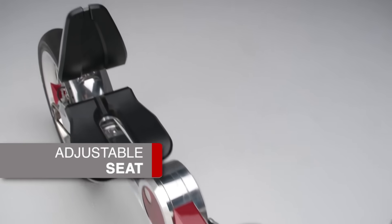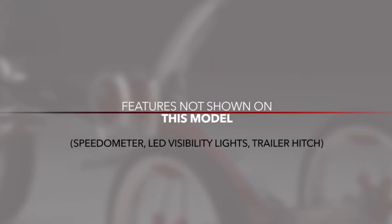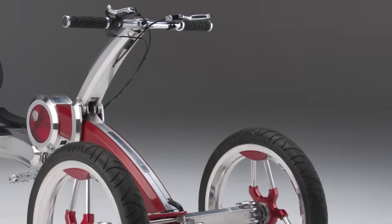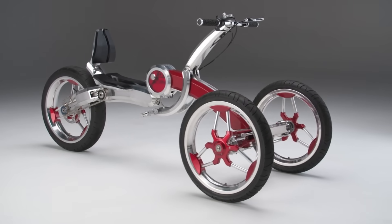Designed for leisure, fitness, and physical therapy use, the Pumper Car Luxe meets many requirements and interests. It supports 500 pounds and fits teens and adults 56 to 78 inches tall. Single passenger and cargo trailer seating are available.